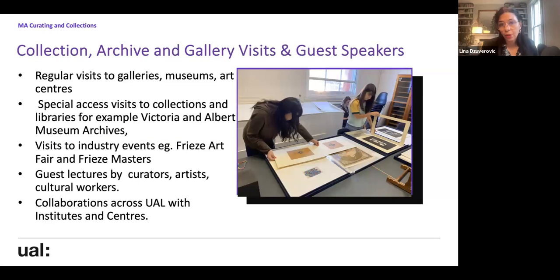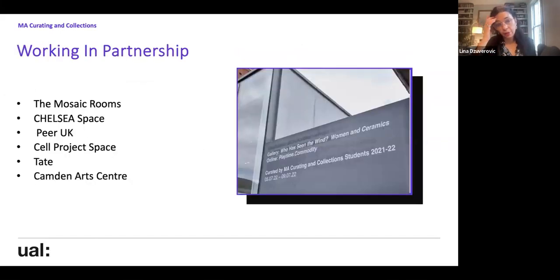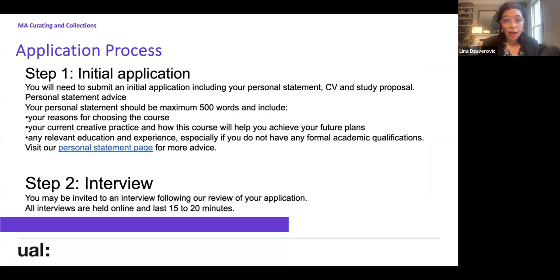We go to a lot of galleries, museums, and art centres. This year we went to Frieze Art Fair and Frieze Masters, and recently visited the Victoria and Albert Museum. Collaborations include the Mosaic Rooms, Chelsea Space, Peer UK, Tate, and Camden Art Centre. I'm constantly having conversations with different spaces and curators about ways to work together.